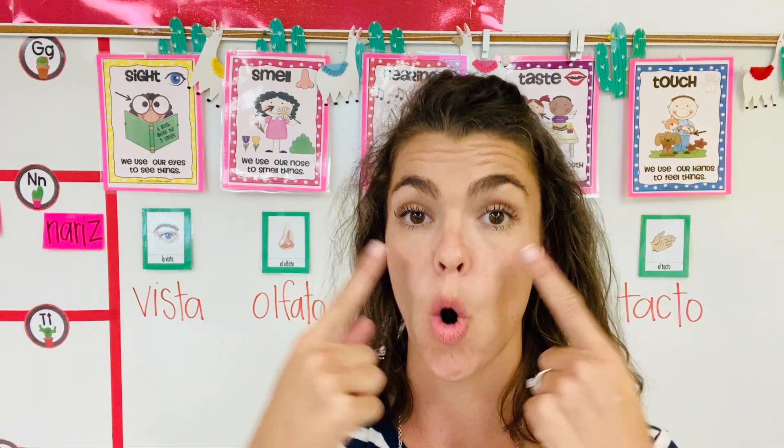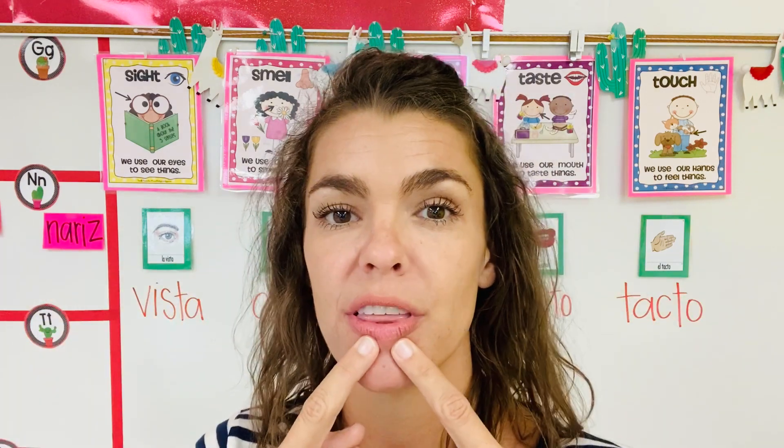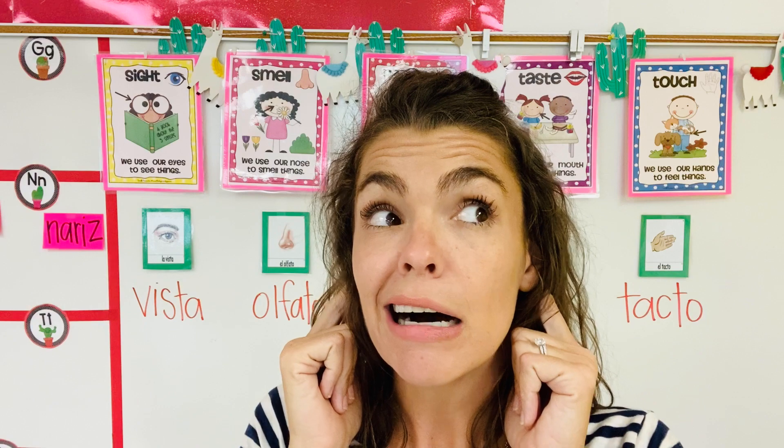We learned our ojos, boca, nariz, orejas, y manos. One more time in English: we already learned our nose, our mouth, our ears, our eyes, and our hands.